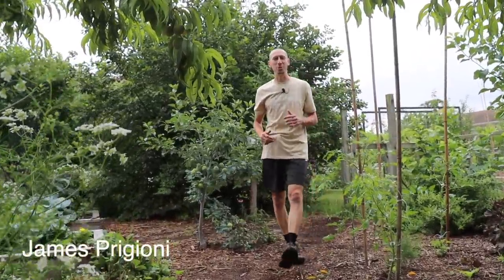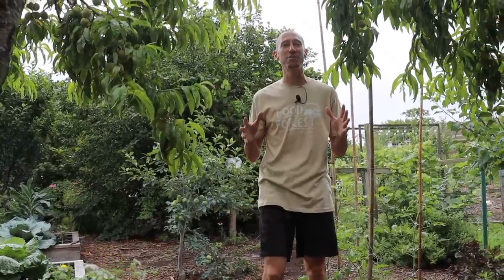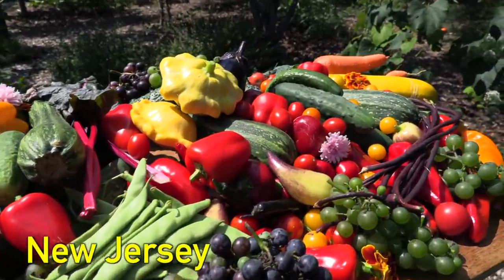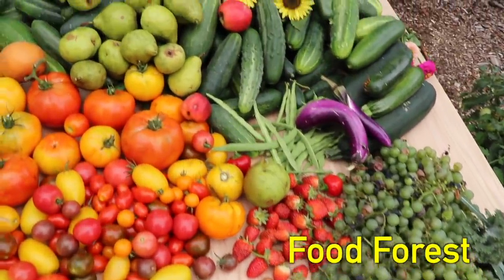What's going on growers, it's James Prigioni coming to you live from Jersey. It is July 3rd today, and for the last few days it's been raining, which is great because the food forests have just been drinking it in. So today me and Tuck want to take you along with us for a backyard garden tour.